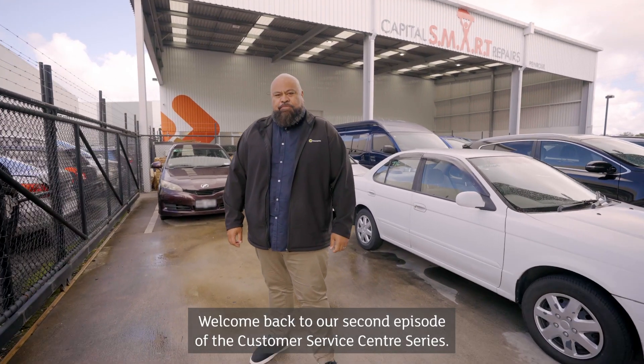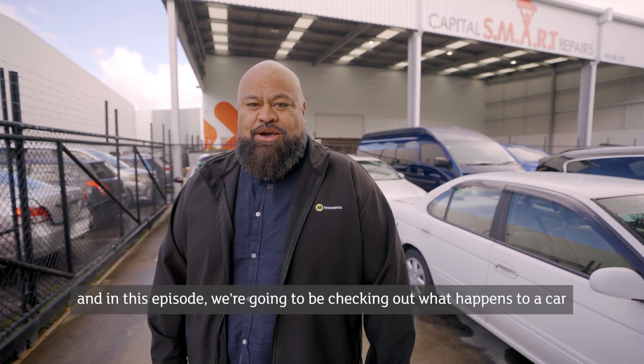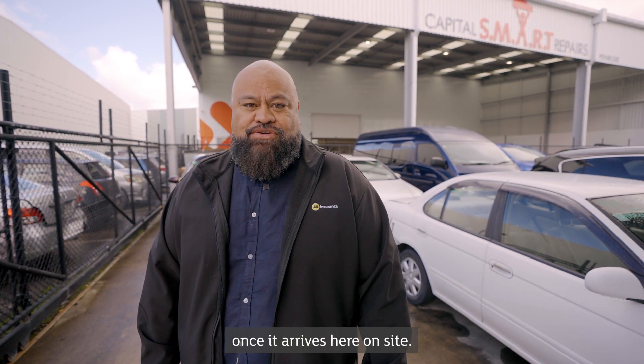Hi guys, welcome back to our second episode of the customer service center series. My name is Weaver Vangana and I'm a motor claims manager, and in this episode we're going to be checking out what happens to a car once it arrives here on site.